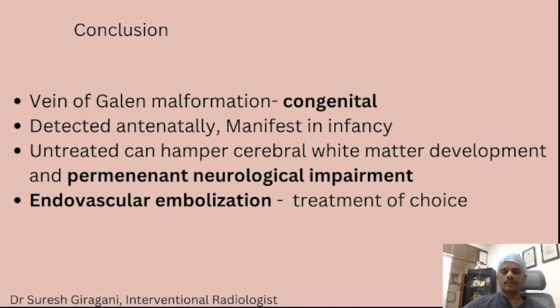To conclude, vein of Galen malformation is a rare congenital malformation. Treatment is mandatory to prevent neurological damage and to prevent effects on the heart. The timing can be variable — we can do it at the neonatal period or at 4 months of age — and endovascular embolization is the treatment of choice.